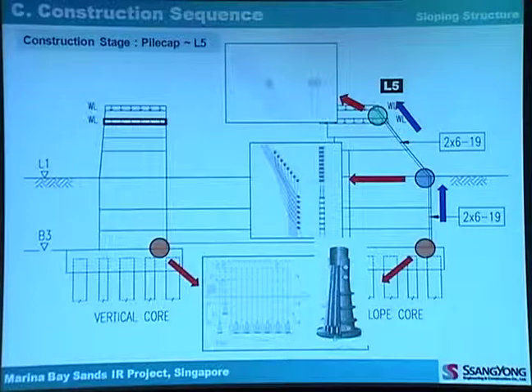The construction sequence: first, install the dead-end anchorage in the pile cap, then install the empty duct in the shear wall according to the concrete casting sequence. After finishing level 5 concrete casting, insert the post-tension tendon and stress at level 5. This stressing work repeats at every three floors in the sloping wall.